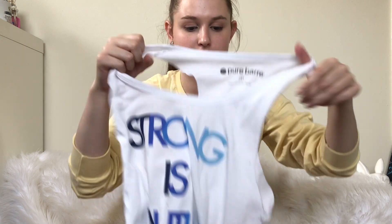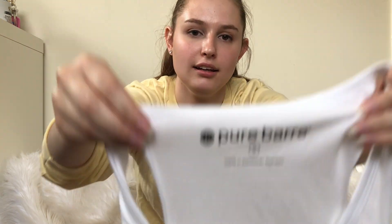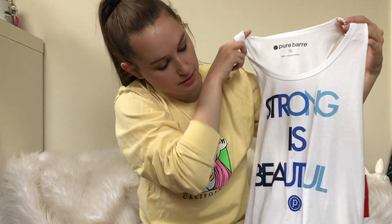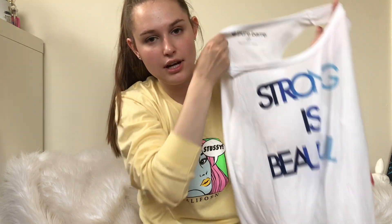Next, I picked up this Pure Barre tank, and it is new with tags. Pure Barre is one of those workout classes you can do, and people like to wear their stuff.